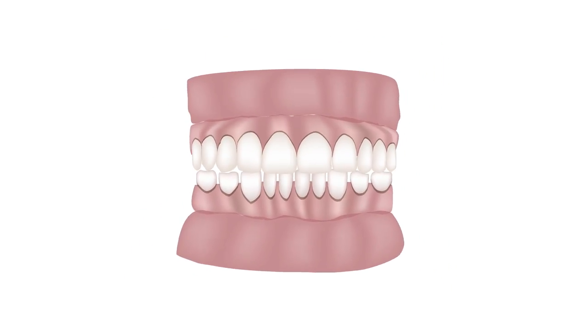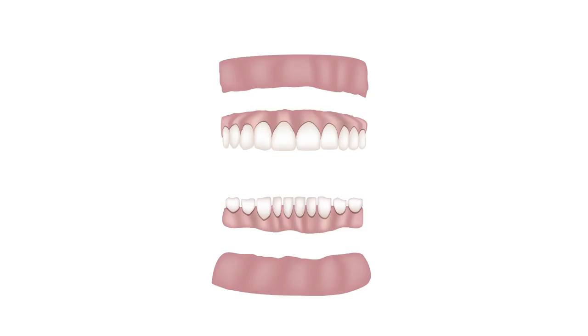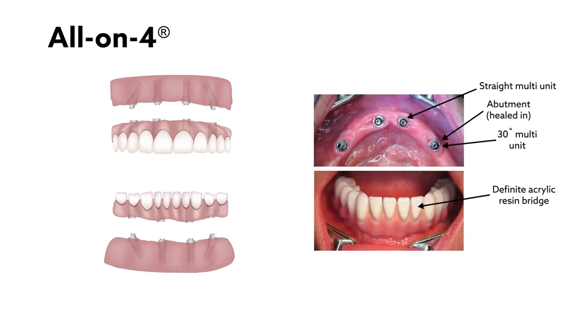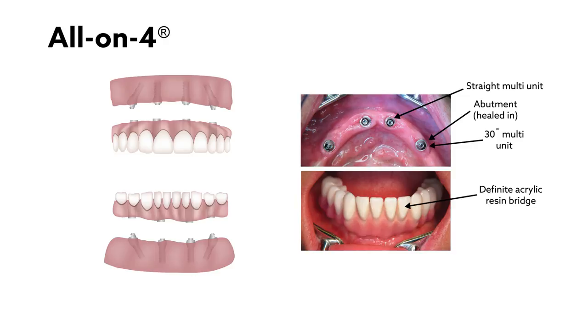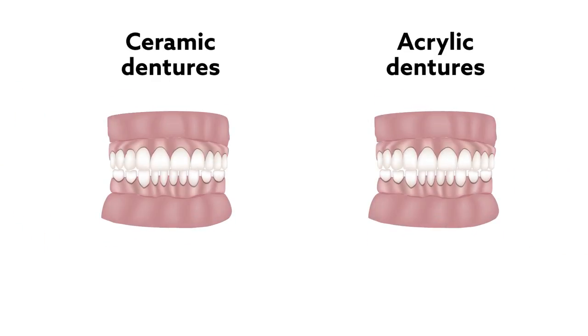Dental implants have improved a lot in recent years. People who have lost their natural teeth can now get fixed dentures, and with the all-on-four approach, dentists can replace the entire top or bottom set of teeth with just four screws in one visit. But few studies have investigated the long-term success of these fixed dentures and whether the cheaper acrylic versions work as well as the more expensive ceramic ones.